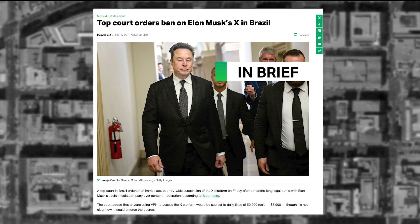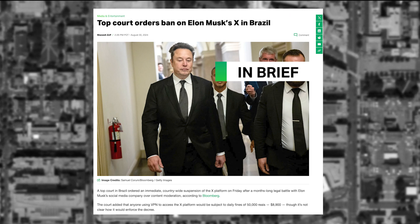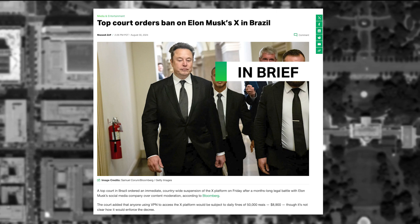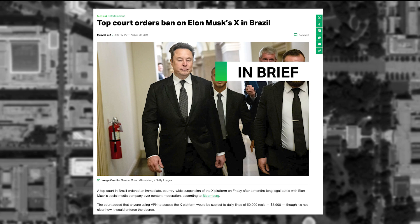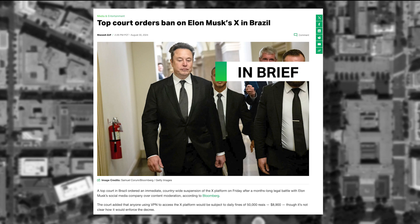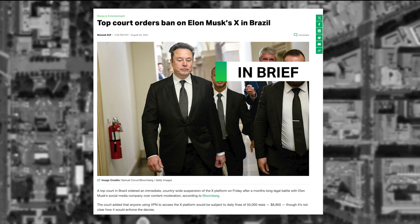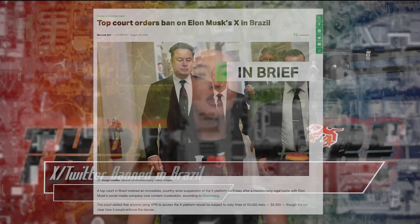This led to Brazilian courts threatening to arrest a local employee due to the company's failure to comply. As a result, Twitter leadership announced it would instead close its offices in Brazil. There were also fines given out, as well as accounts frozen for Elon Musk's menagerie of companies. The battle peaked with the final decision to force the company to cease operations in the country.